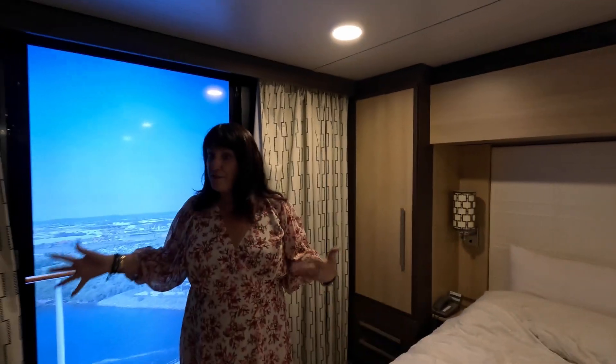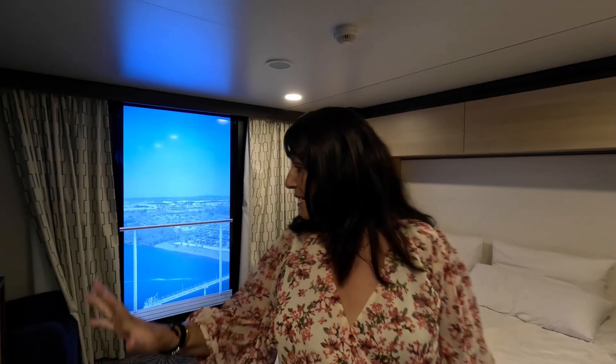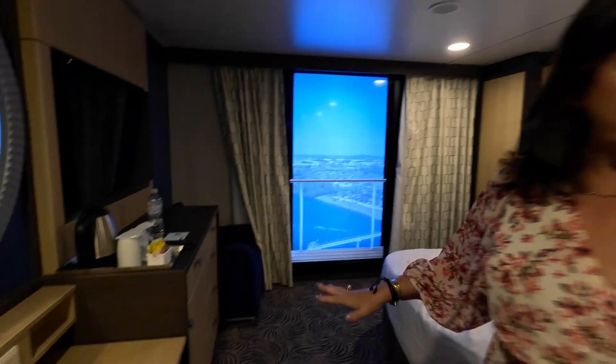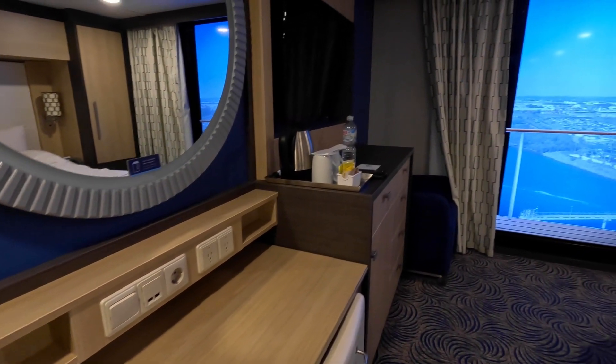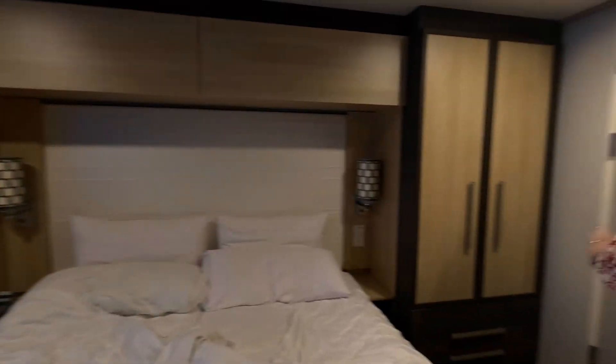It's a fantastic idea, and it really does make the room feel bigger. This is an inside cabin and it's a beautiful, very spacious size — different layout to what we had, but it's still got everything. It's smaller than the balcony and it doesn't have a sofa, but it has two chairs, so that's okay.